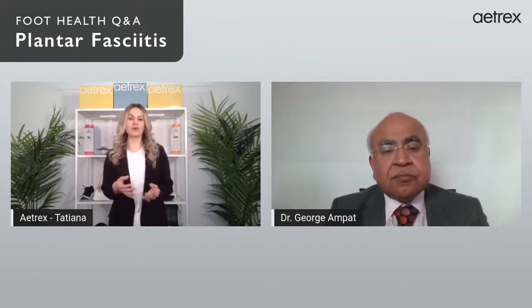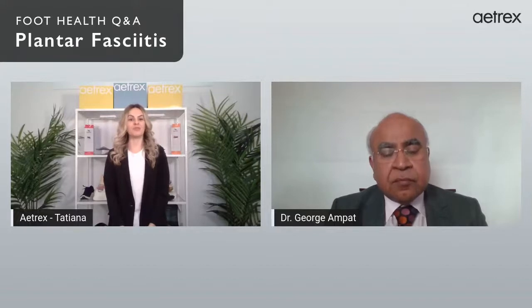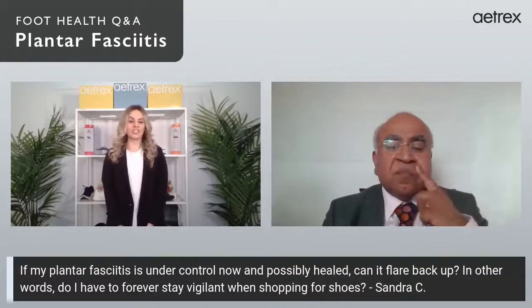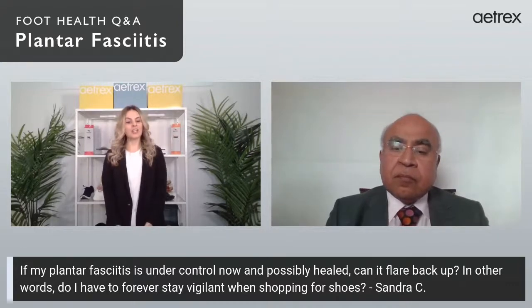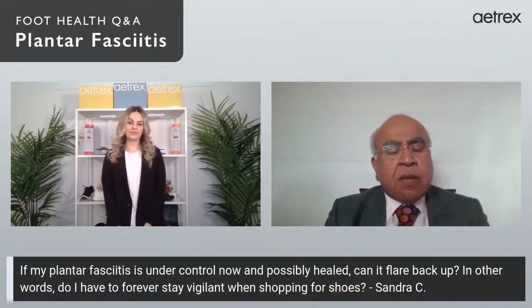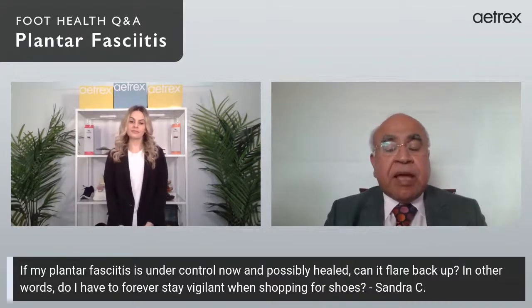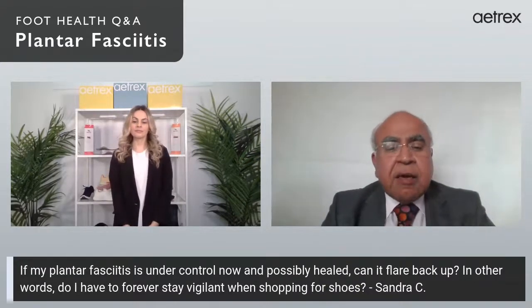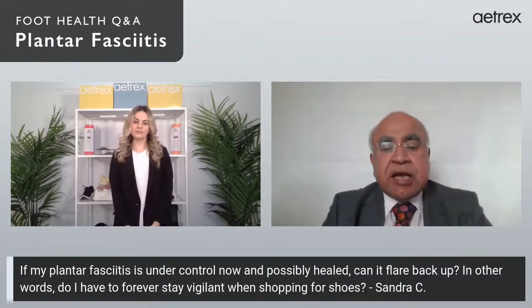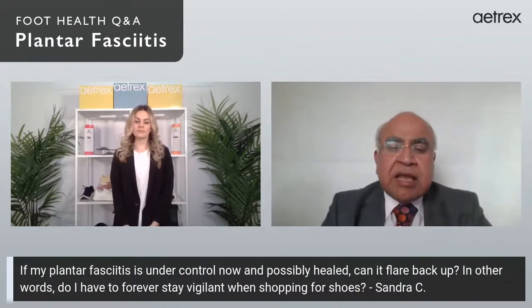We have arch support built into all of our shoes and orthotics. We have some questions from our viewers submitted beforehand. Our first question is from Sandra C: 'If my plantar fasciitis is under control now and possibly healed, can it flare back up? Do I have to stay vigilant when shopping for shoes?' In many cases plantar fasciitis may not come back, but if you've had it once, you should always be aware there is a possibility it may recur.